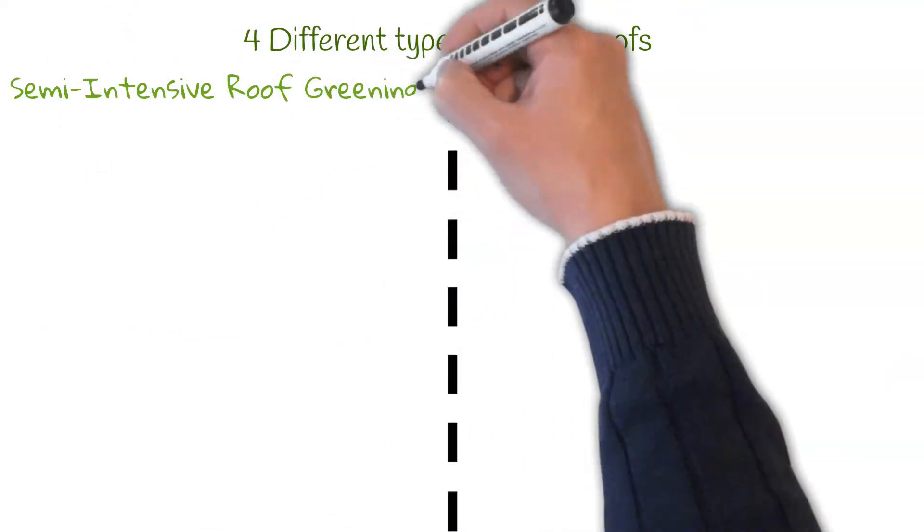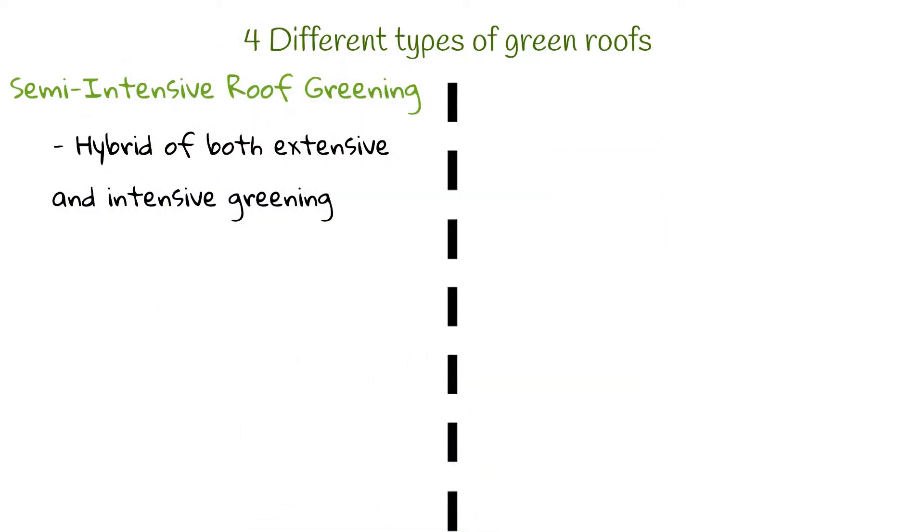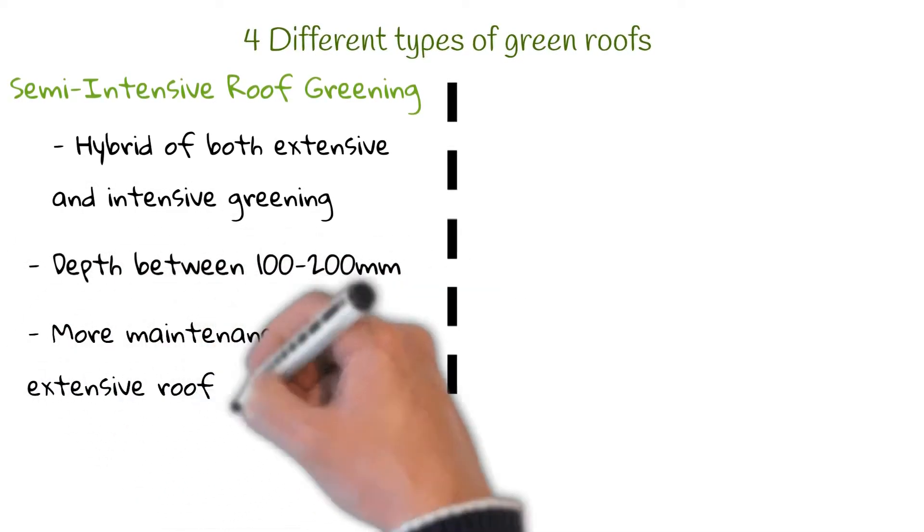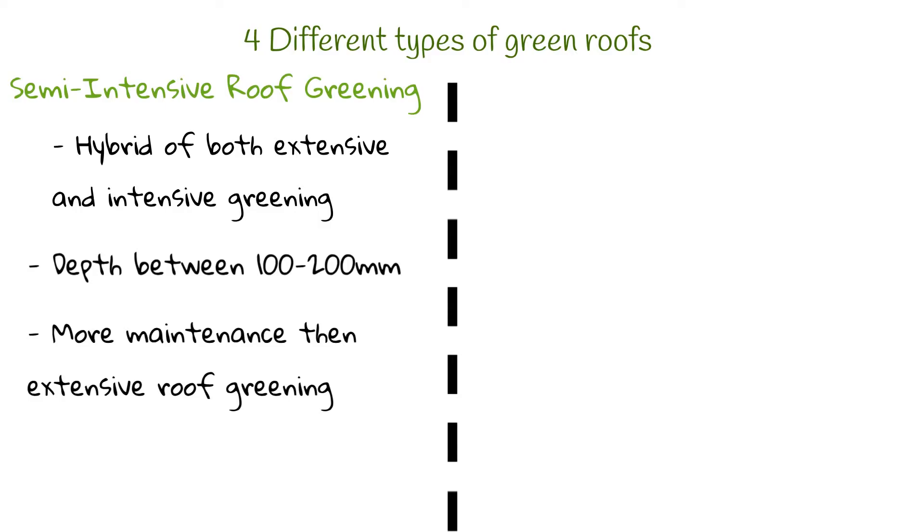Number three, semi-intensive greening. This is a hybrid of both extensive and intensive greening. A user may wish to attract benefits from both extensive and intensive greening by combining the two. Often between 100 and 200mm, this type of green roof requires more maintenance than extensive roofing but still less than intensive roofing.